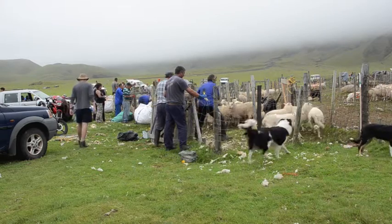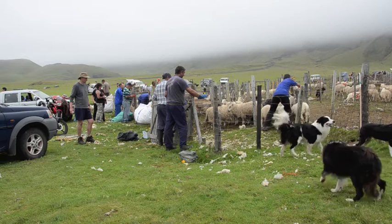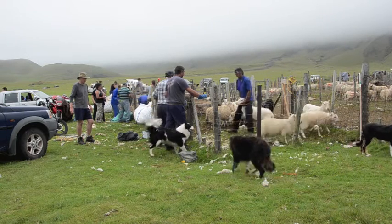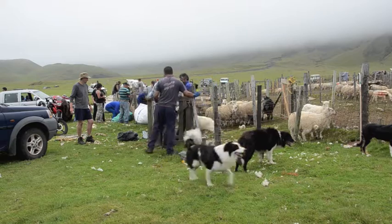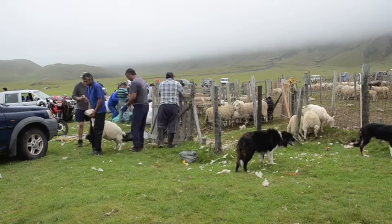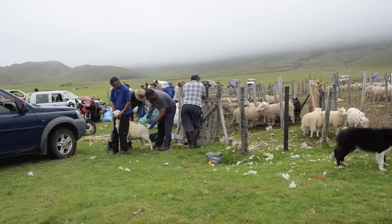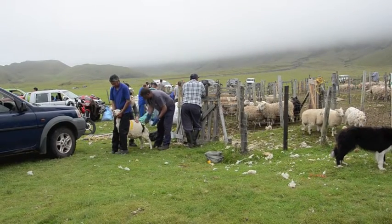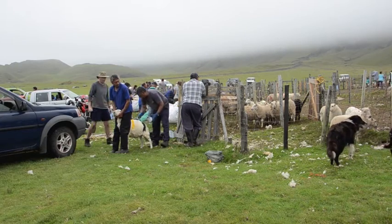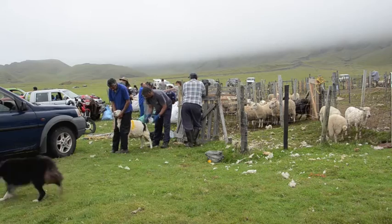Grazing is limited on Tristan, as you might expect, but the islanders manage the territory quite well. There are a fair number of wild sheep on the base of the island, so they will never run out of meat. There is also some cattle close to the village, and meat is quite abundant.